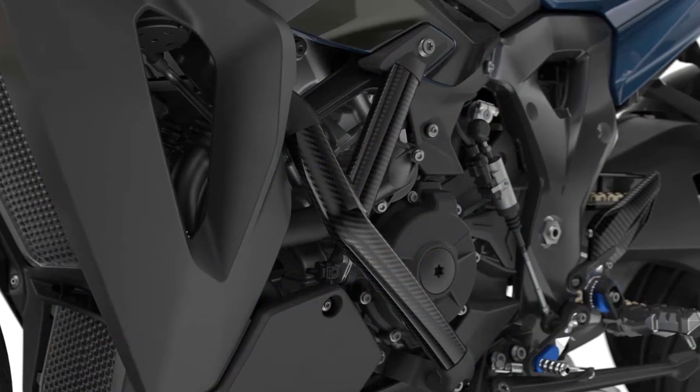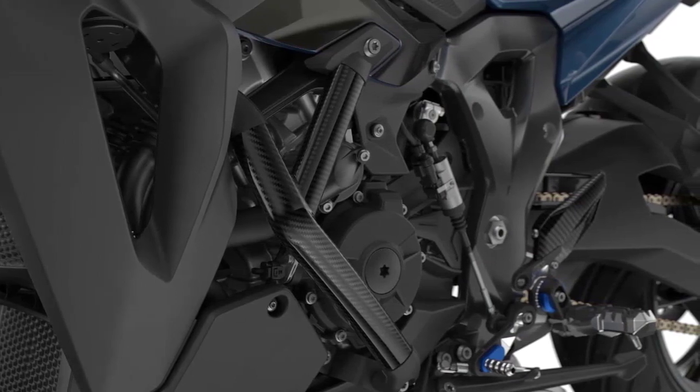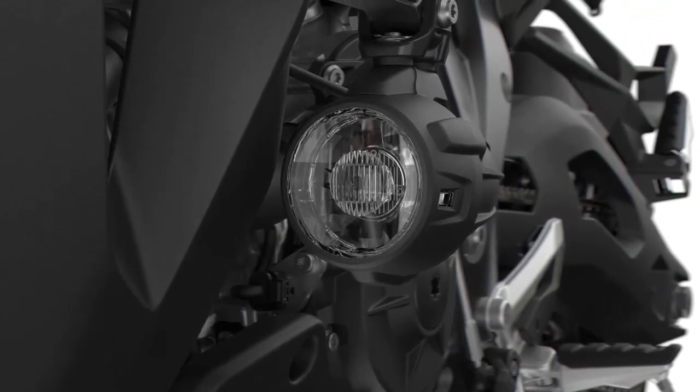In conclusion, the 2024 BMW S1000XR is a true masterpiece that combines the best of sport and touring in one fantastic package. With its stunning design, powerful engine, advanced technology, and comfortable ergonomics, it's a top choice for riders who want it all.